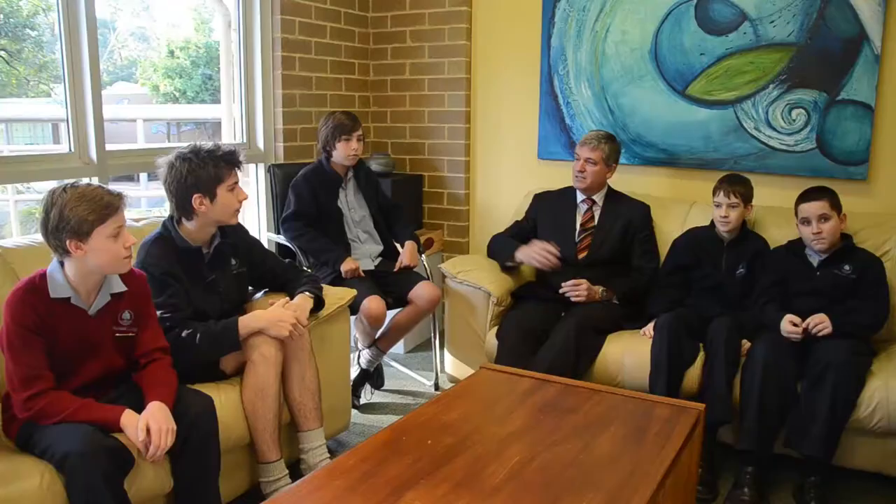I'd like to take the opportunity now to introduce our tech champions. This is Andrew, Isaac, Xander, Adam and Nick.